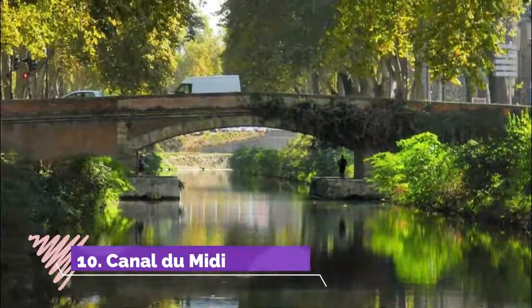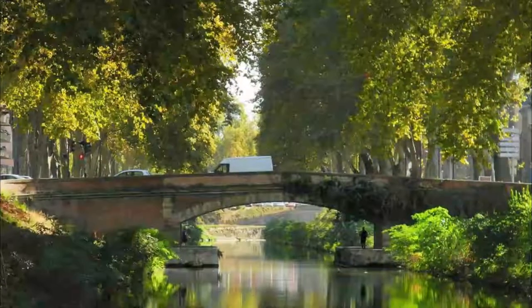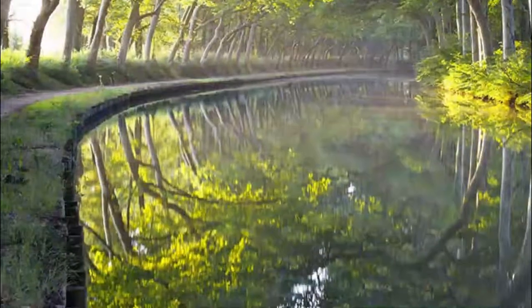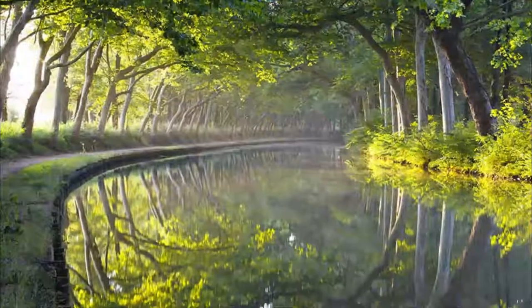Number 10. Canal du Midi. Another UNESCO site. The Canal du Midi is not just another waterway, but a mind-boggling work of 17th-century engineering, part of the 430-kilometer canal system that links the Mediterranean with the Atlantic.